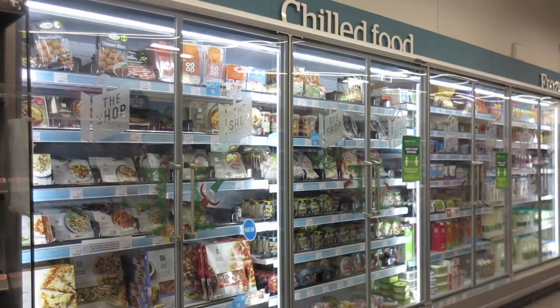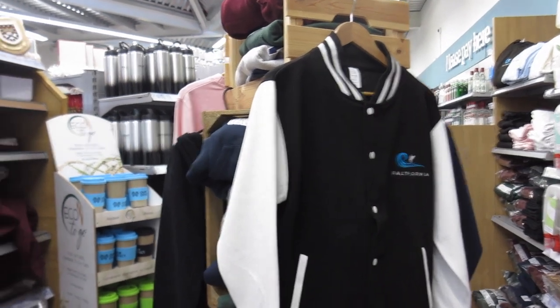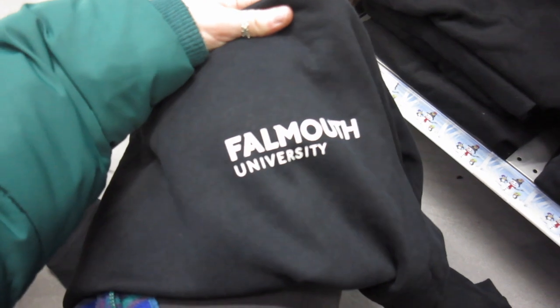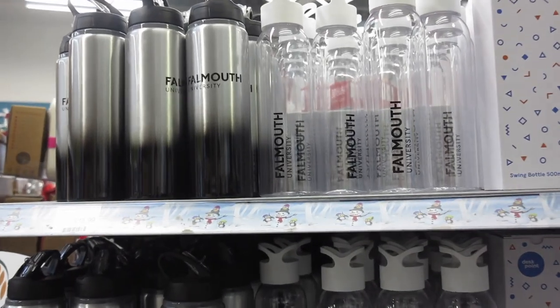Directly opposite the library we have our campus shop. You can get everything that you would need in the shop. Something I noticed that was pretty new was they are finally selling Falmouth merch and not just Exeter. Last year I couldn't find any Falmouth jumpers, so when I saw one today I finally bought one.